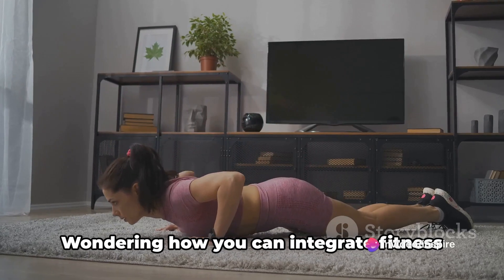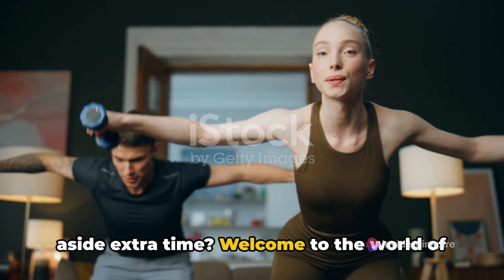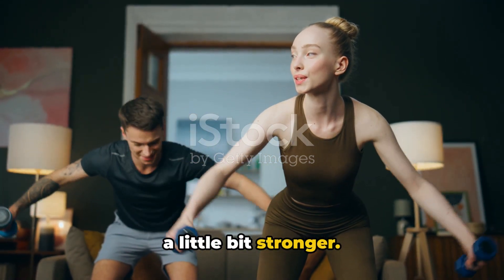Want to get fit without hitting the gym? Wondering how you can integrate fitness into your daily routine without setting aside extra time? Welcome to the world of sneaky fitness tips, where every day is an opportunity to get a little bit healthier, a little bit stronger.